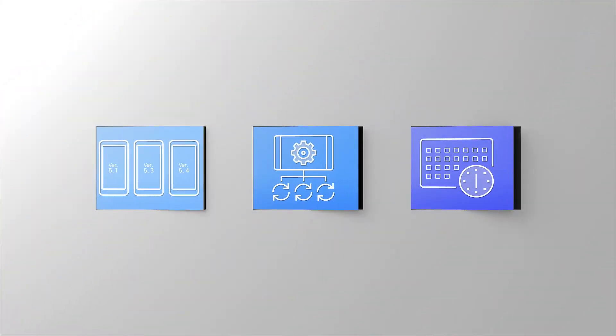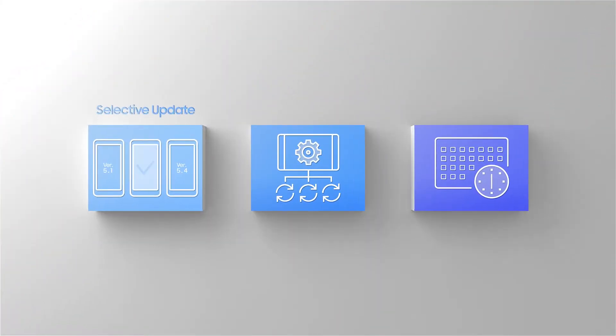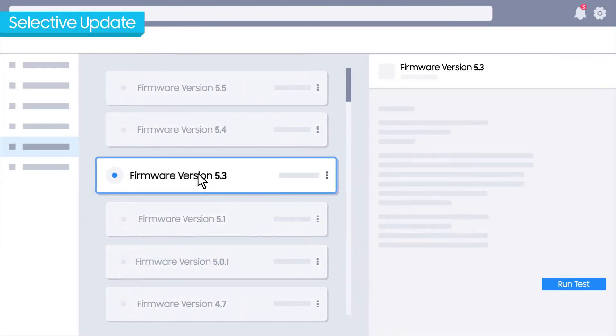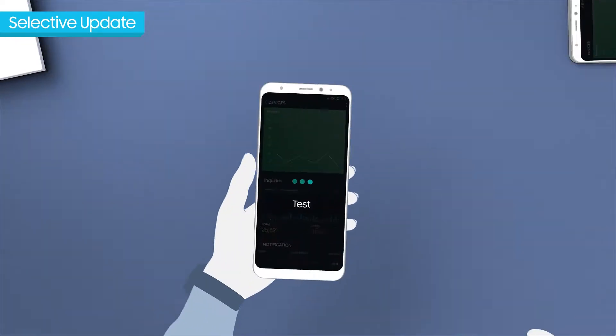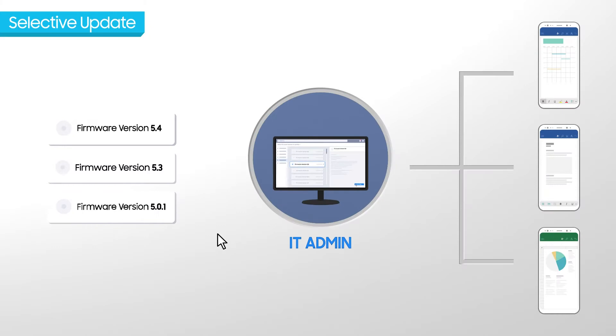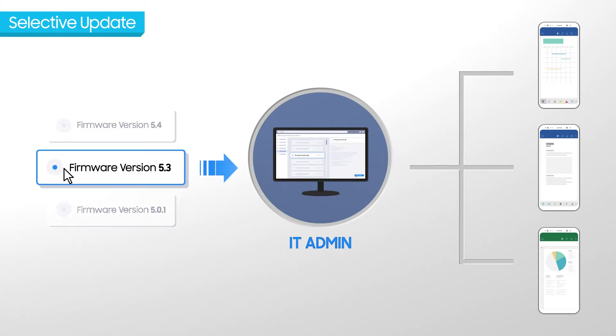So what are the main features of this? There are three main features: selective update, forced update, and time control. Selective update allows the IT administrator to select which updates they want to push out, do some vetting on it, and then based on the outcome of those results, decide whether to push it out for the entire company or do some vetting before it goes out.